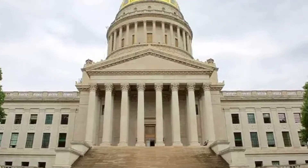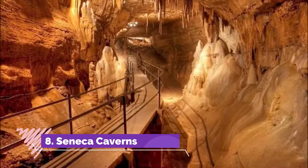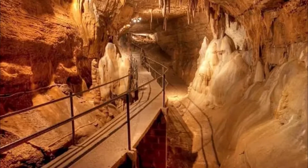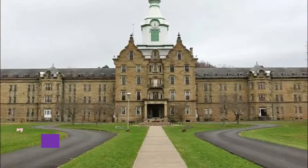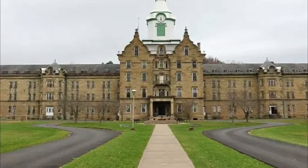Number eight: Seneca Caverns. The Seneca Caverns are an underground cave used by Native Americans — specifically the Seneca Indians — in the 1400s. The cavern itself dates back as far as 460 million years ago.